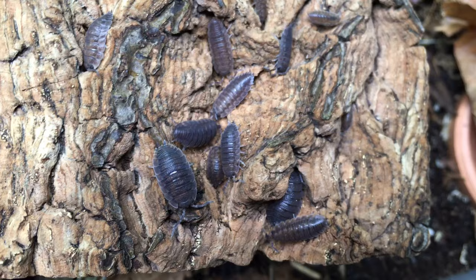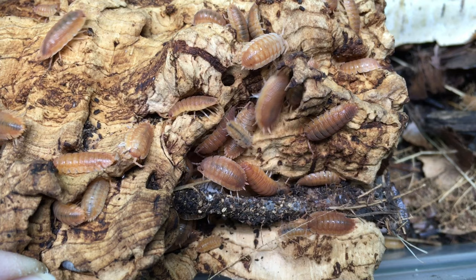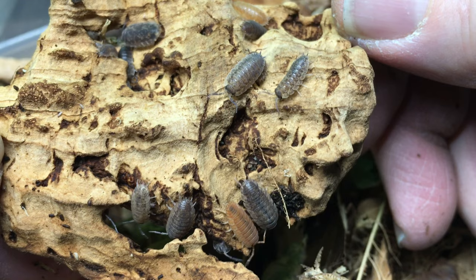There are now numerous morphs of Porcelio scaeber available, several of which I keep. In addition to the wild type, which is a basic isopod gray, and the Spanish orange that I already displayed, here are several more. The calico is a morph that varies widely in color — some look like wild types, others are orange, but many have flecks of various colors all over their bodies. There are even many sub-variants of calico these days.